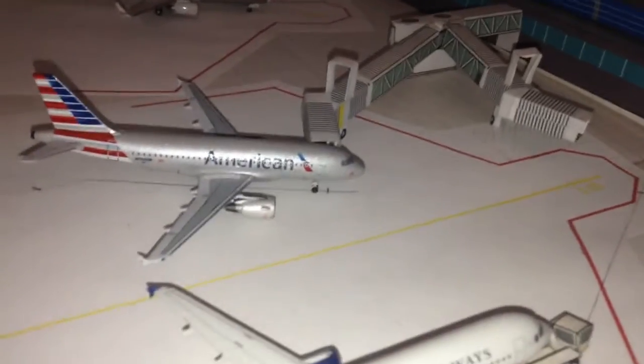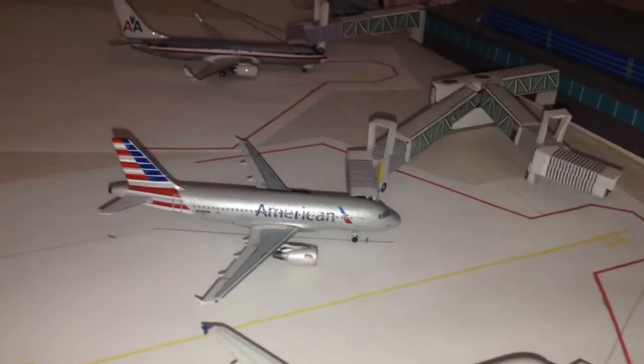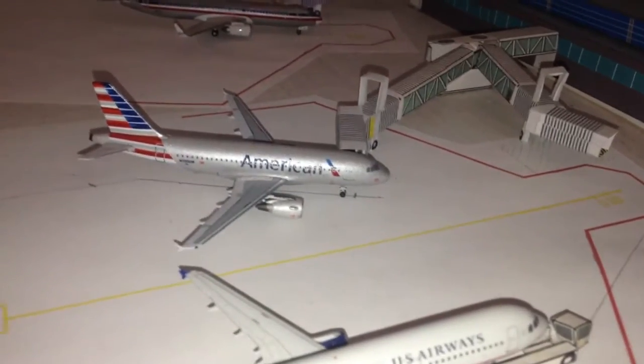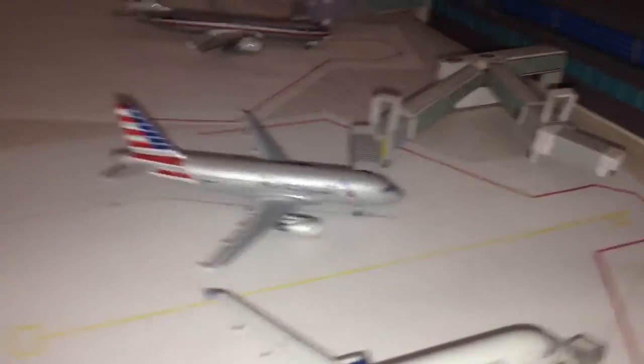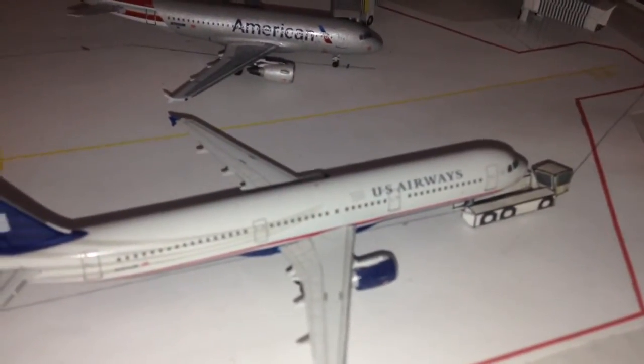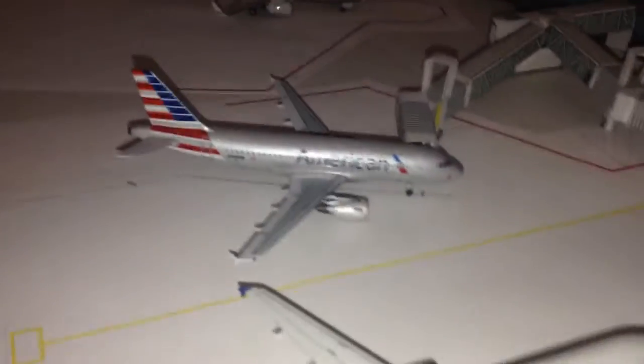And then an American Airlines Airbus A319 — let me check my little list here — this one's headed off to Tampa, Florida. There you go.